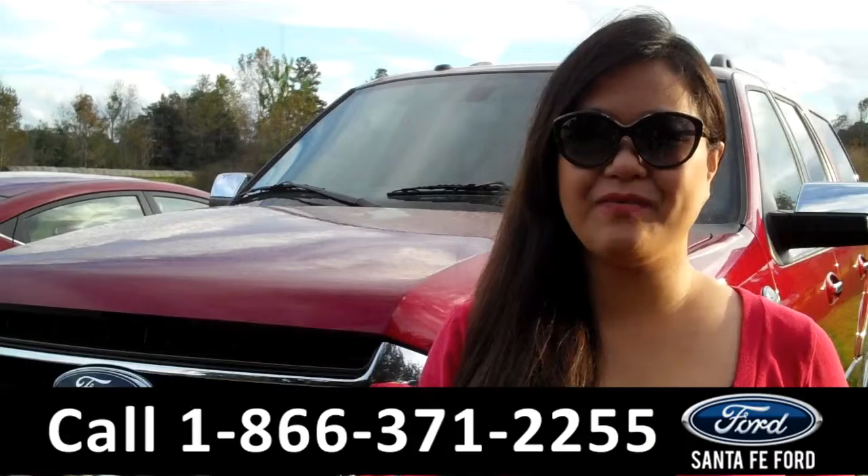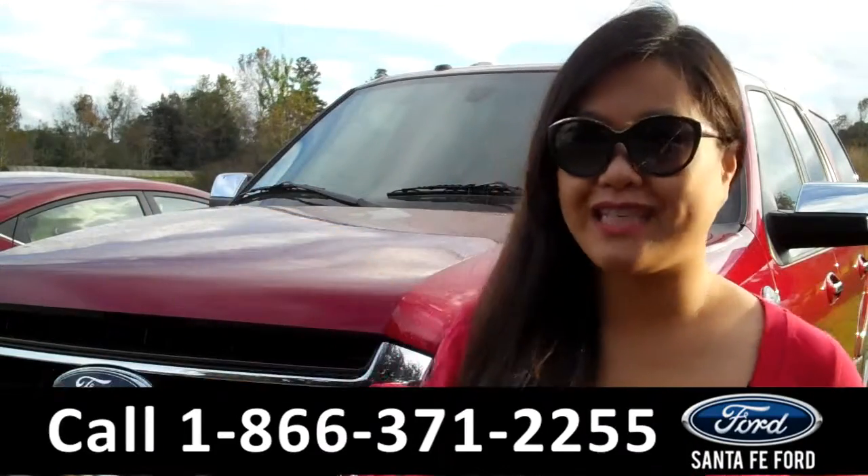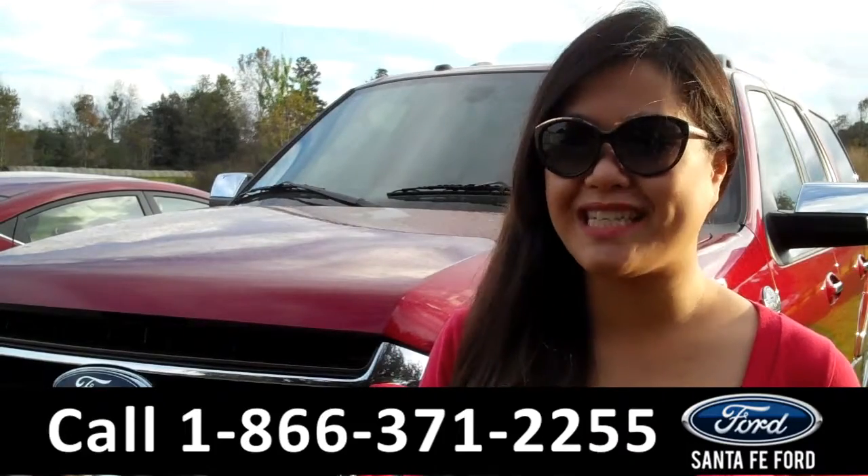That was the 2015 Ford Expedition. For more information, give us a call at the number below or visit us online at SantaFeFord.com. Thanks for watching.